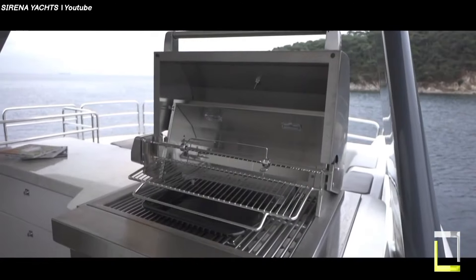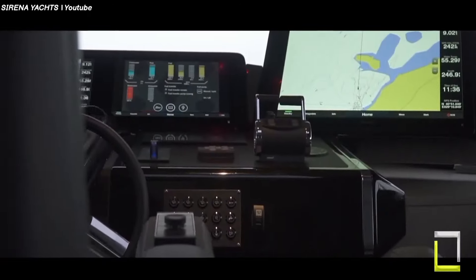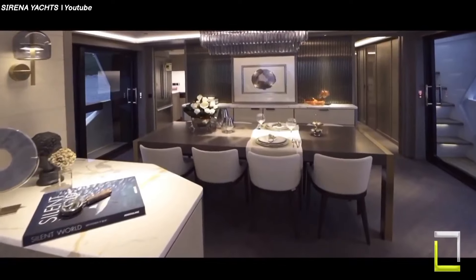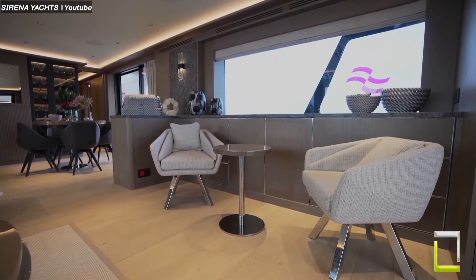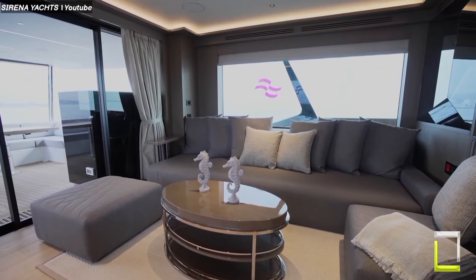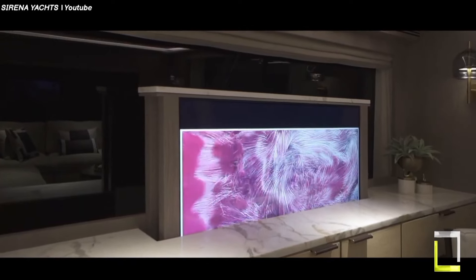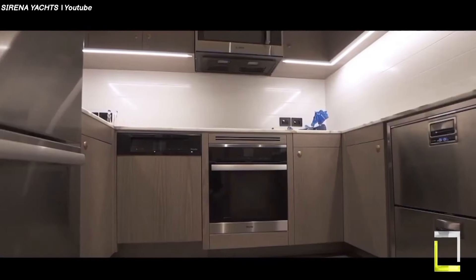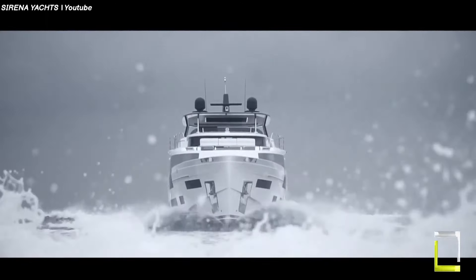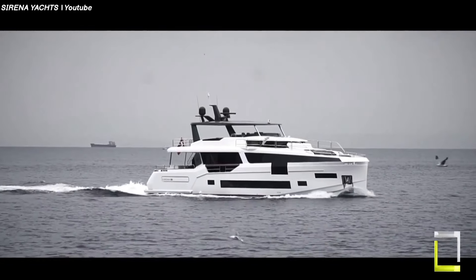Sun-drenched decks provide plenty of space for lounging and taking in the view, while a swim platform allows quick access to the sea. The yacht is filled with luxurious details — consider teak decks, a carbon-fiber superstructure, and beautifully constructed interiors in the Cordy Rover style. The Serena 88 is a pure Italian design and technical masterpiece, created for discerning owners who expect the best in performance and comfort. Whether traversing open seas or exploring hidden coves, the Serena 88 promises unforgettable experiences — a floating sanctuary and a testament to the art of yacht building.